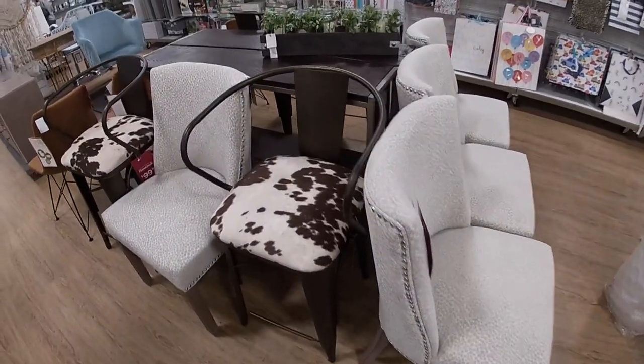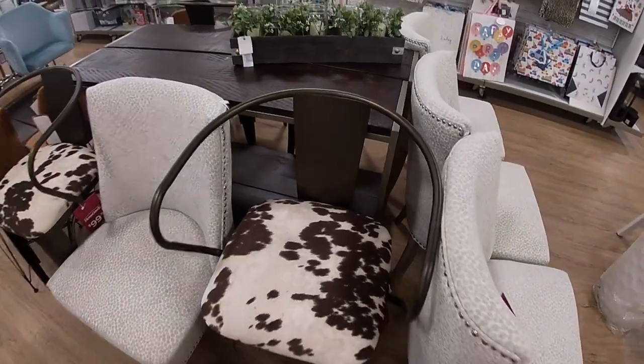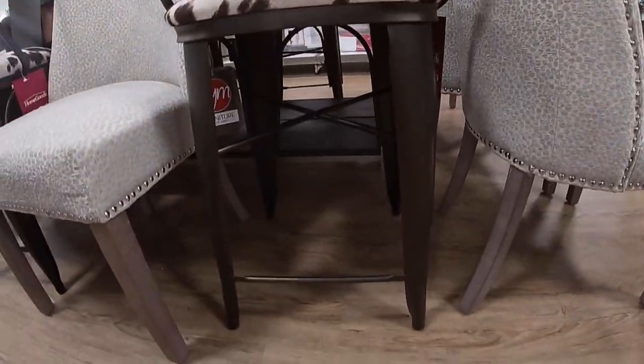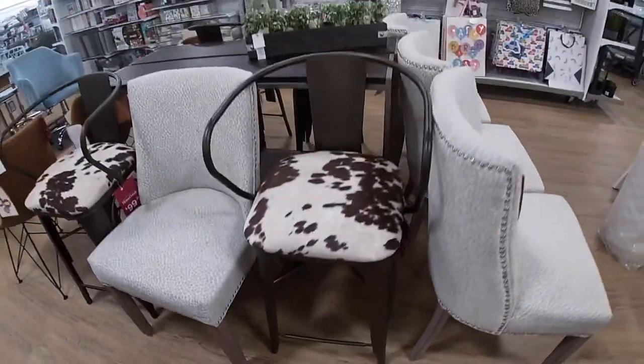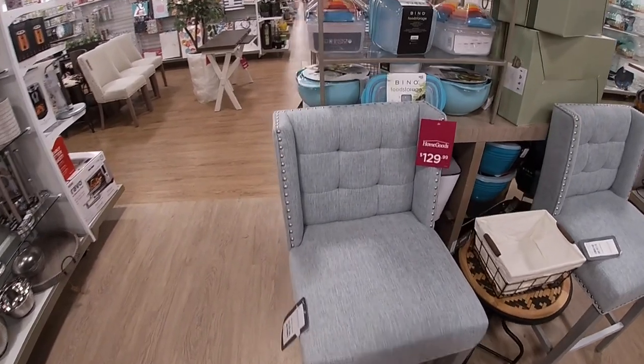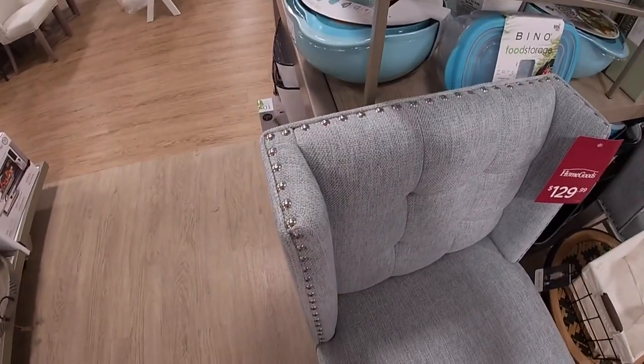A piece — this one. The light denim, $129. I think these have been here for a while, or maybe they just look really close to another chair that we saw.